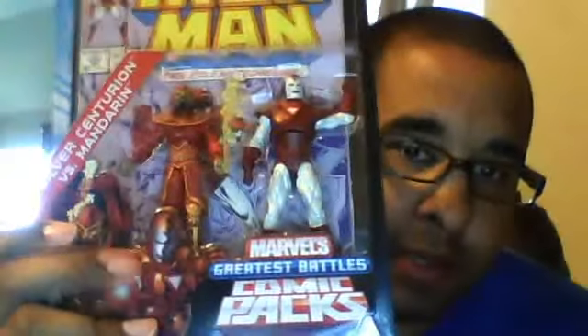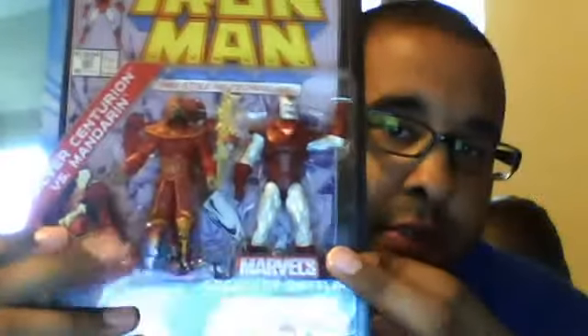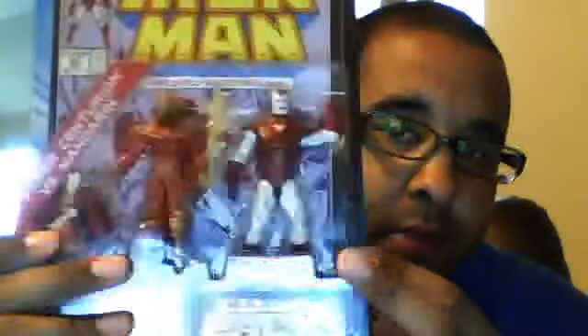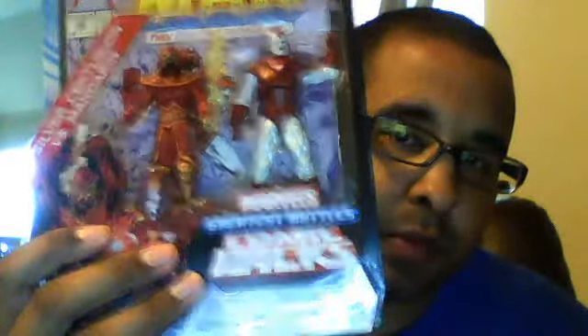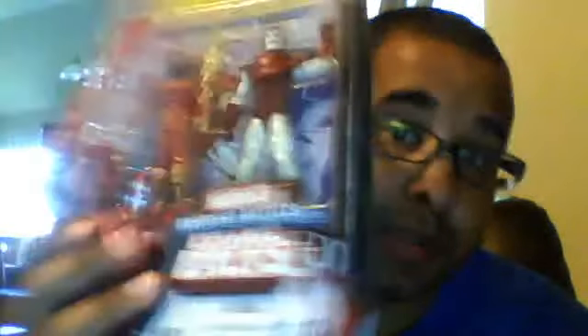I also picked up at Target the Mandarin Iron Man two-pack. I have the green version of Mandarin on the single card from the Iron Man line. But I went ahead and picked this one up since they're going to make the film this year — he'll be reddish orange with the purple pants, so this will match probably a little bit better. I'm sure they're all going to have a variant to that one, just like they do for the Sentinel.